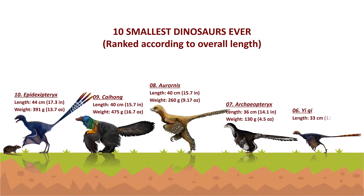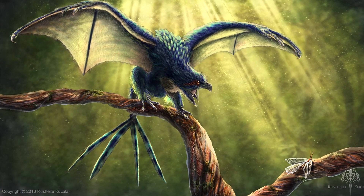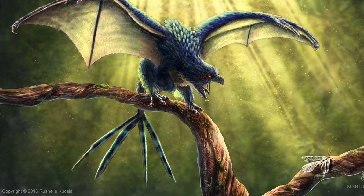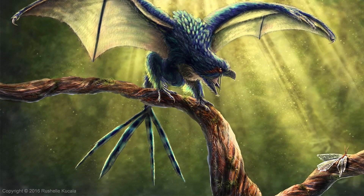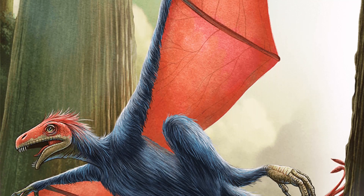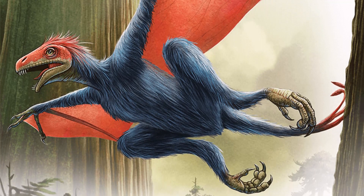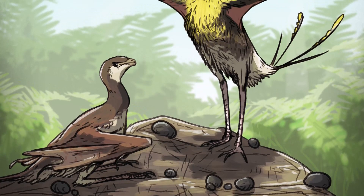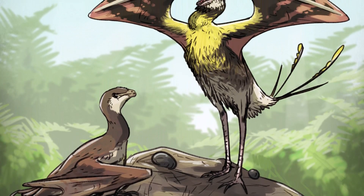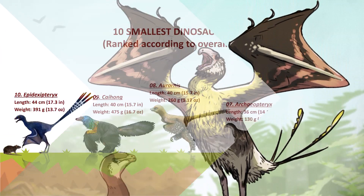Yi qi was discovered by a farmer in rural China in 2007. It is the first dinosaur with convincing evidence of a skin membrane for a wing, similar to that of a bat or flying squirrel. It was roughly the size of a large pigeon and had unusual feathers, as well as a huge, novel, elongated bone that jutted out from its wrist called the styliform, which helped support the wing membranes. They are among the smallest dinosaurs known, having evolved to live in trees and fly by gliding or flapping.